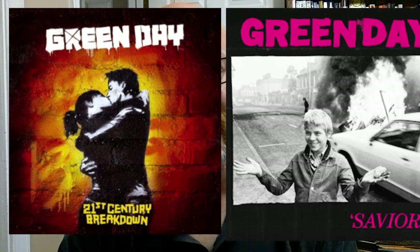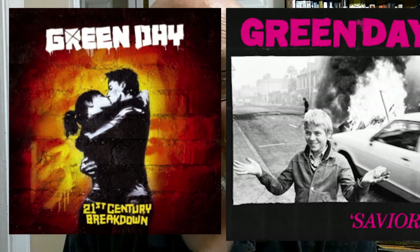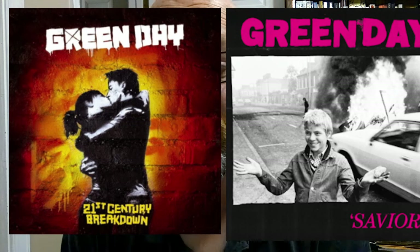21st Century Breakdown has a black background, which Green Day are kind of obsessed with at this point. Black and white, boy and girl like the Saviors kids, and bricks like the buildings of Saviors. The kids also kind of look like Christian in this picture.